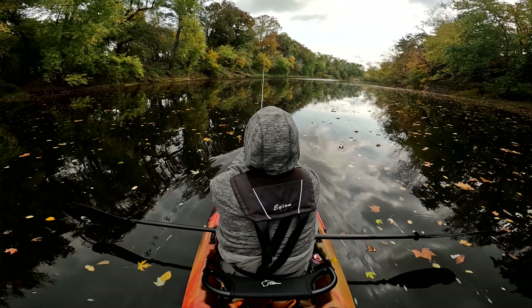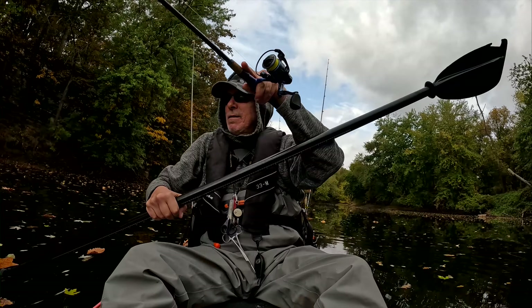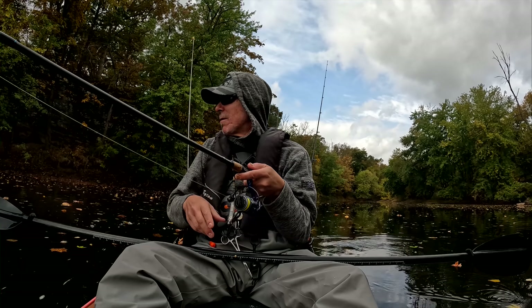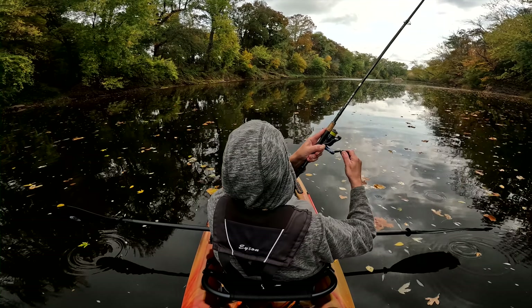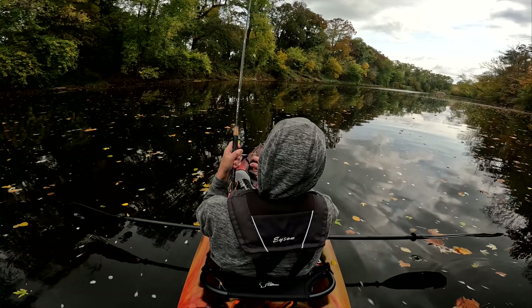In my experience, generally speaking, smallies don't want to share the same space with carp. If you see a bunch of carp, you're probably not going to smallie up like crazy. So I go into slightly more shallow water.